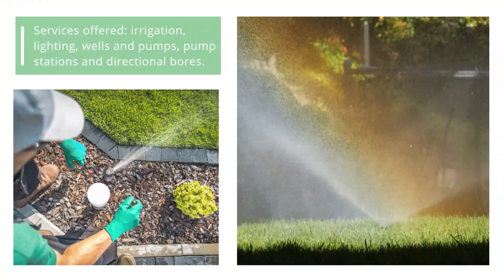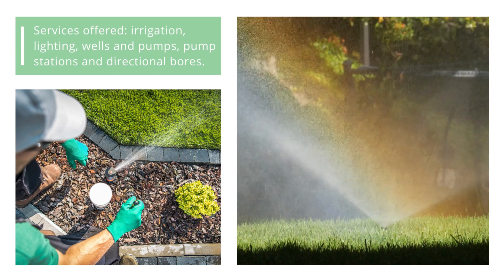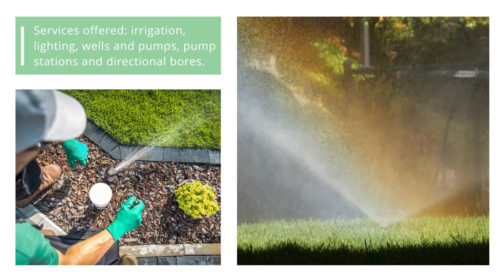They offer the following services: irrigation, lighting, wells and pumps, pump stations, and directional bores.